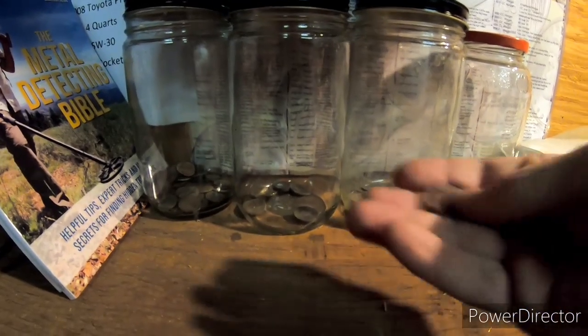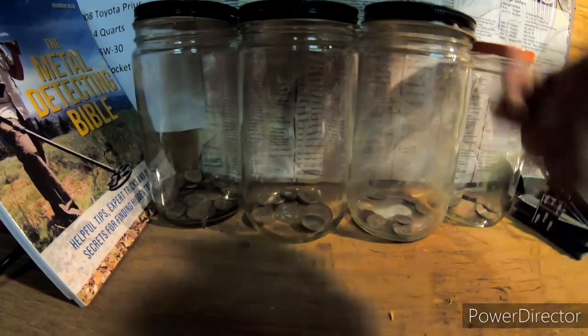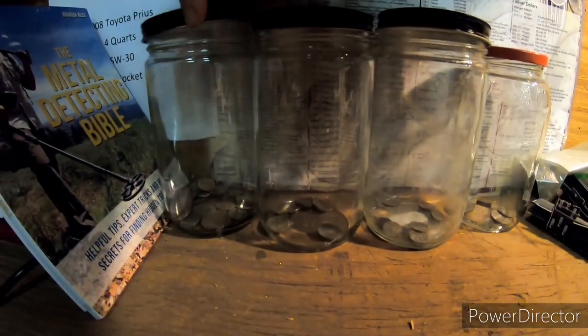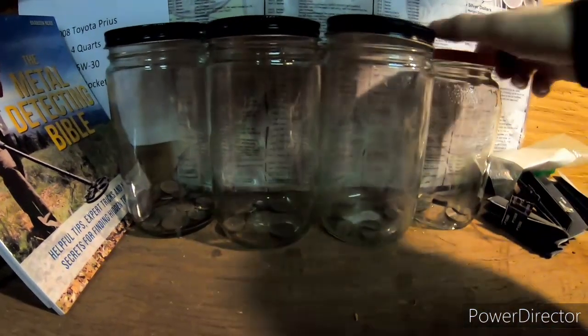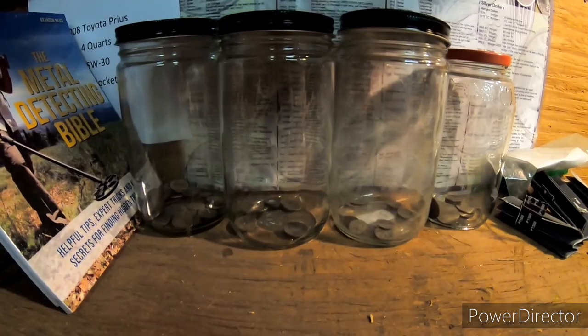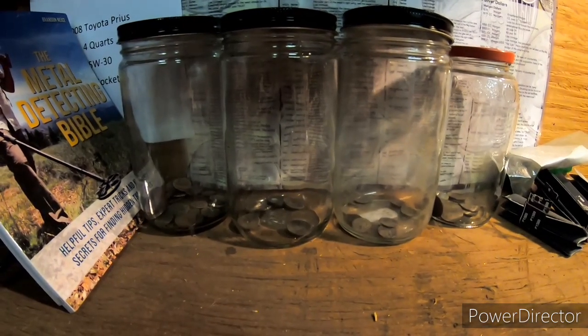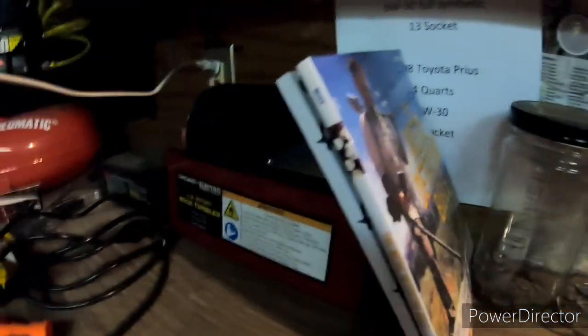I'm going to put my change into my jars here. When these get really full, I'm going to go through them and clean them up. Got one for pennies, nickels, dimes, and quarters down here on the end. They're starting to fill up a little bit. Hopefully by the summer, get them nice and full. I got a tumbler just sitting here, ready to go.